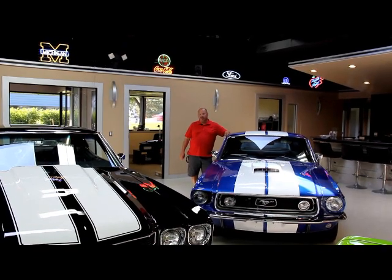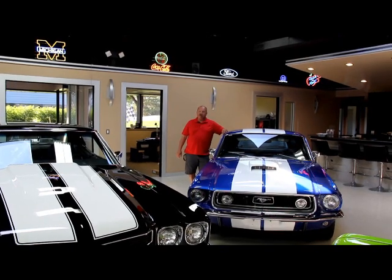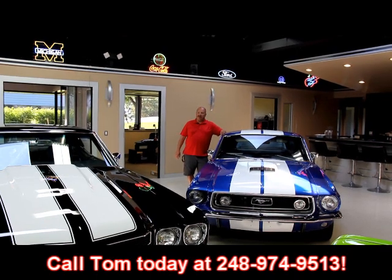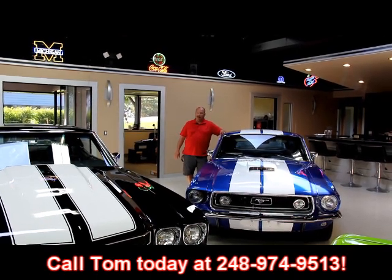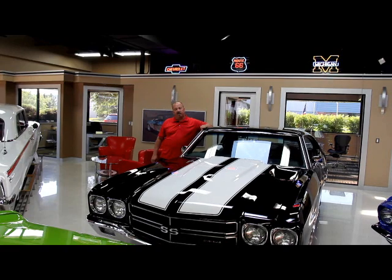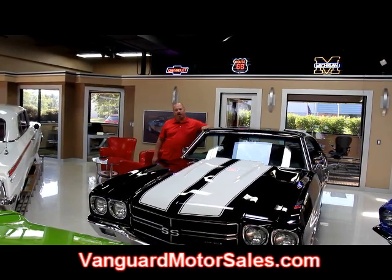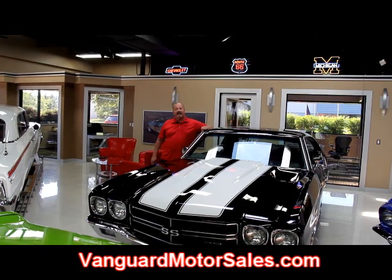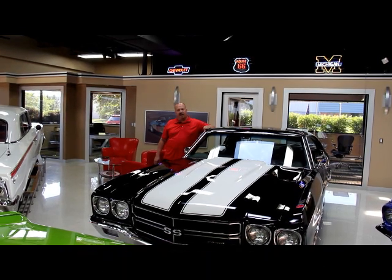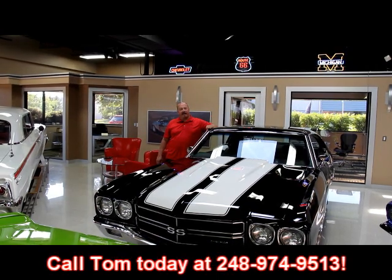We've got 30,000 square feet of indoor storage here and over a hundred cars for sale. If you'd like to come visit us, fly into Detroit Metro Airport, give us a call at 248-974-9513 and we'll come down to the airport and pick you up. If you're catching us on eBay and you'd like to know the reserve price, just go to our website at VanguardMotorSales.com — there's a listing of all the costs of every one of the cars and that is the eBay reserve price.